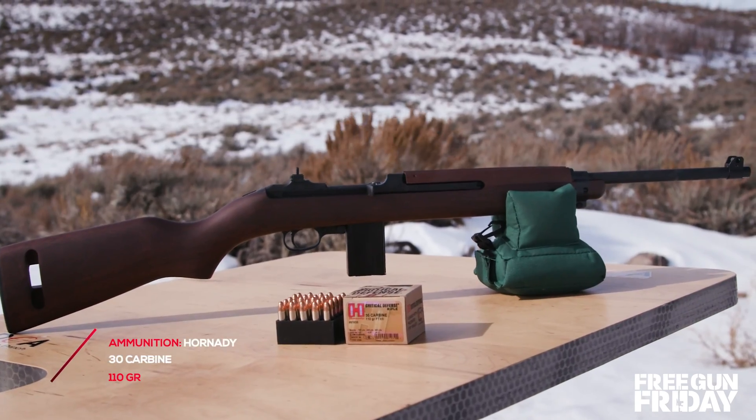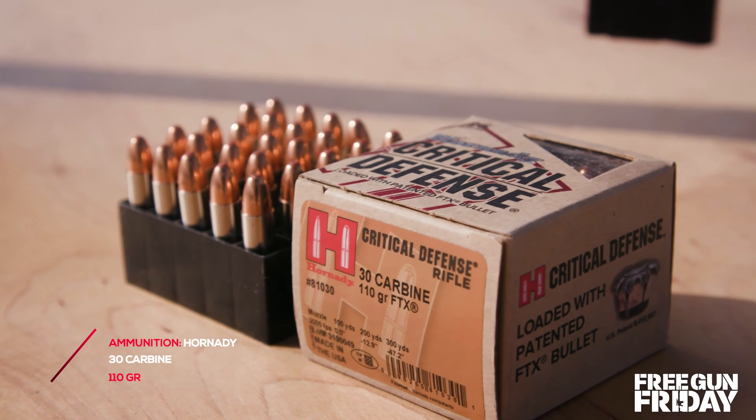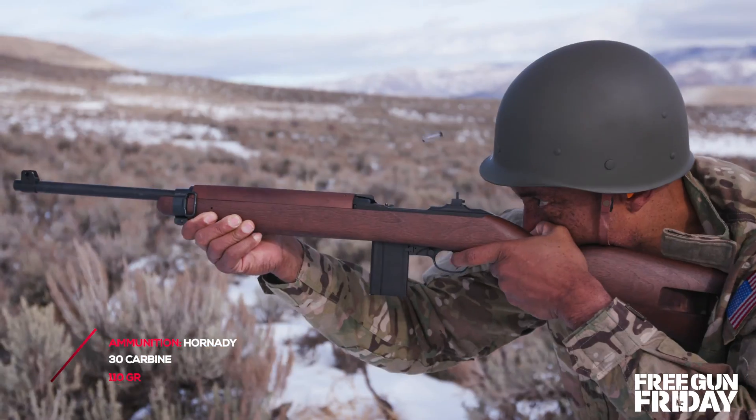And I've got to admit, I've never shot one before, but I really loved it. And when shooting this rifle with the Hornady 30 carbine ammo, it's extremely smooth and accurate.